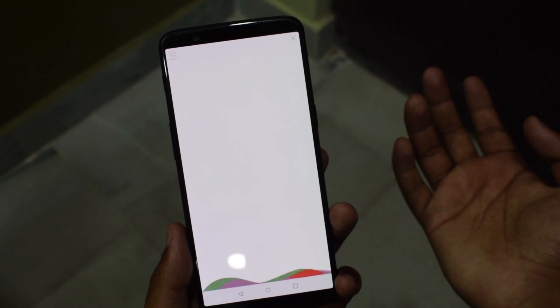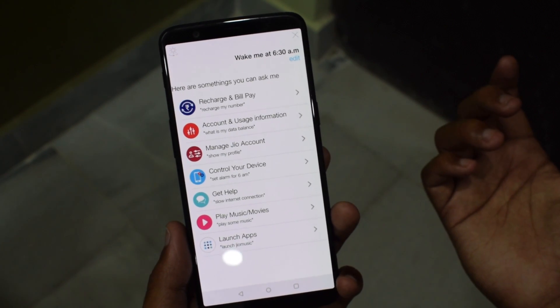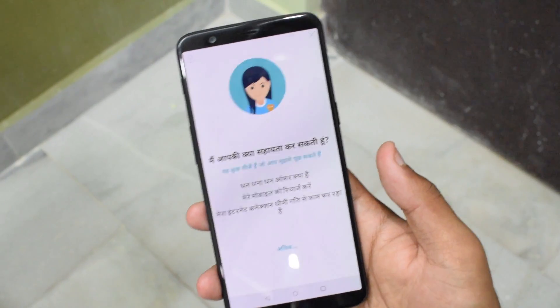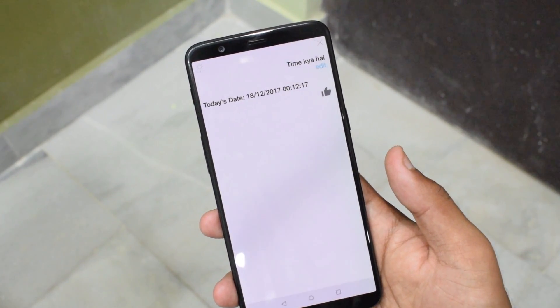Overall, we loved the multi-language support with the all-new Hello Jio voice assistant. For the first time, I interacted with my device in Hindi language. Hopefully it gets better with time. That's it for this quick video, guys. If you like this video, hit that like button and subscribe to our YouTube channel.